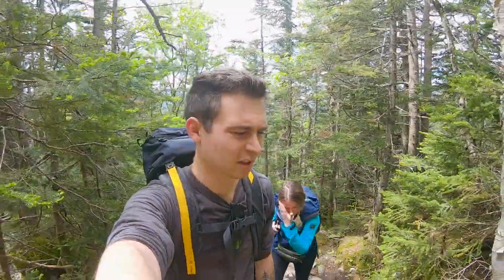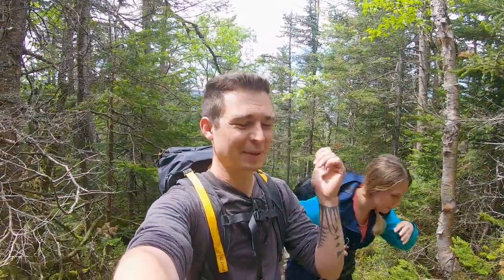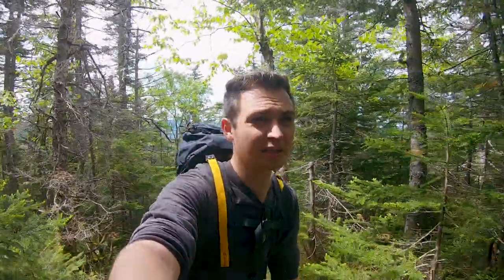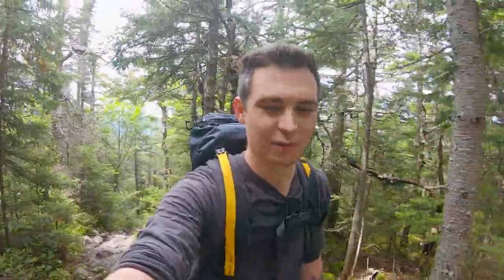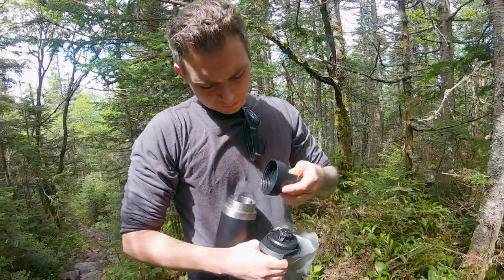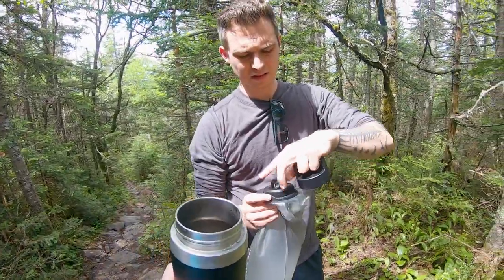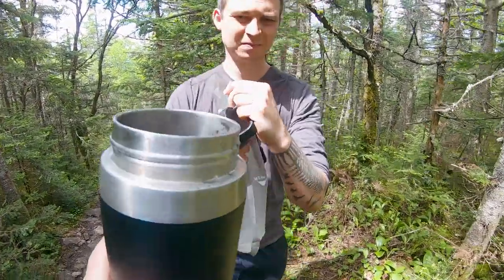The breeze we had lower on the trail is non-existent up here past the viewpoint, which means the black flies are really, really bad. I can't stop for more than a second without getting attacked by them. Instead of taking this clip out, we wanted to leave it in as a reminder that as fun as hiking can be and as much as we enjoy it, sometimes it just plain sucks.